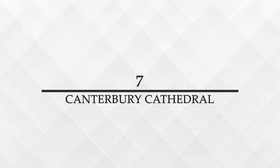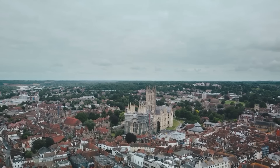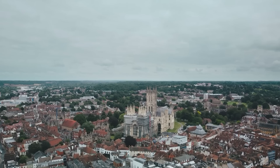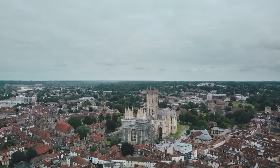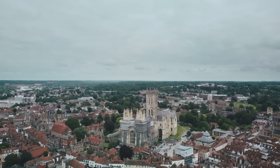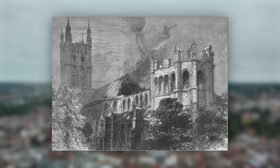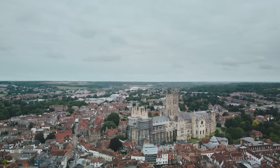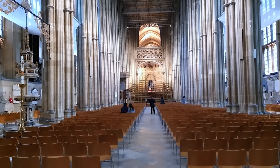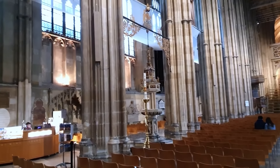Number 7: Canterbury Cathedral, located in Canterbury, Kent, England, is one of the oldest and most famous Christian structures in England. It was originally founded in 597 AD by St. Augustine, sent by Pope Gregory the Great to evangelize the Anglo-Saxons. The present Gothic structure began to take shape in the 12th century following a fire that damaged much of the earlier Romanesque building. As the Cathedral of the Archbishop of Canterbury, the leader of the Church of England and the Global Anglican Communion, it holds a central place in English religious history.